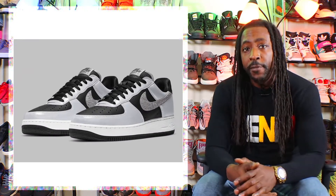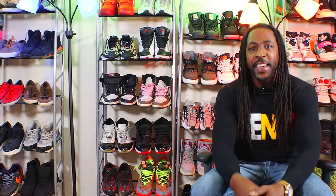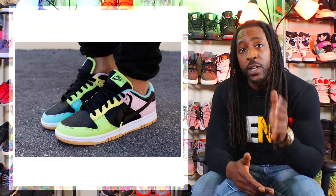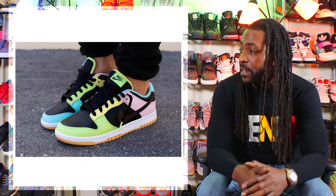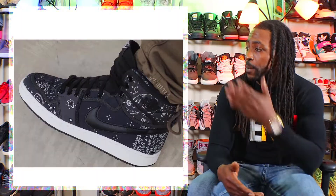Next up we have the Nike Air Force 1 Silver Snake. This shoe releases February 11th for $130. Next up is the Nike Dunk Low 399. This shoe releases summer 2021 for $110 — dope shoe, must have, must grab.